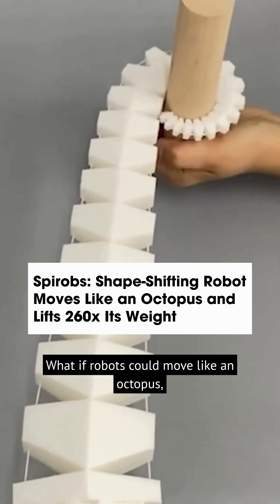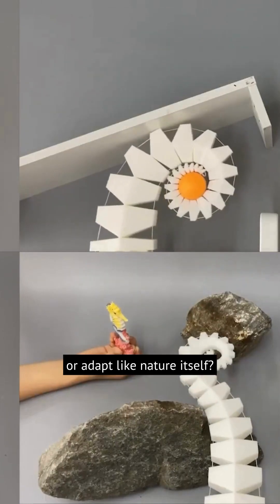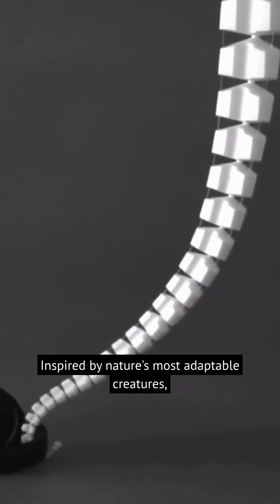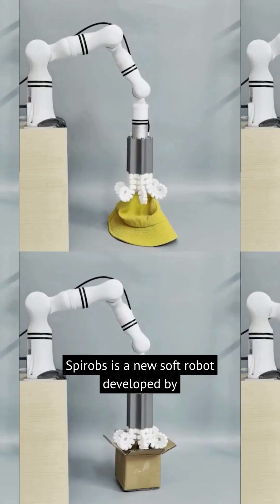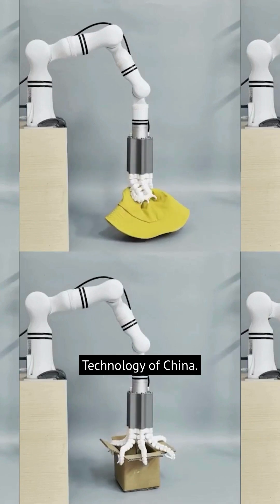What if robots could move like an octopus, grip like an elephant's trunk, or adapt like nature itself? Meet Spyrobs. Inspired by nature's most adaptable creatures, Spyrobs is a new soft robot developed by researchers at the University of Science and Technology of China.